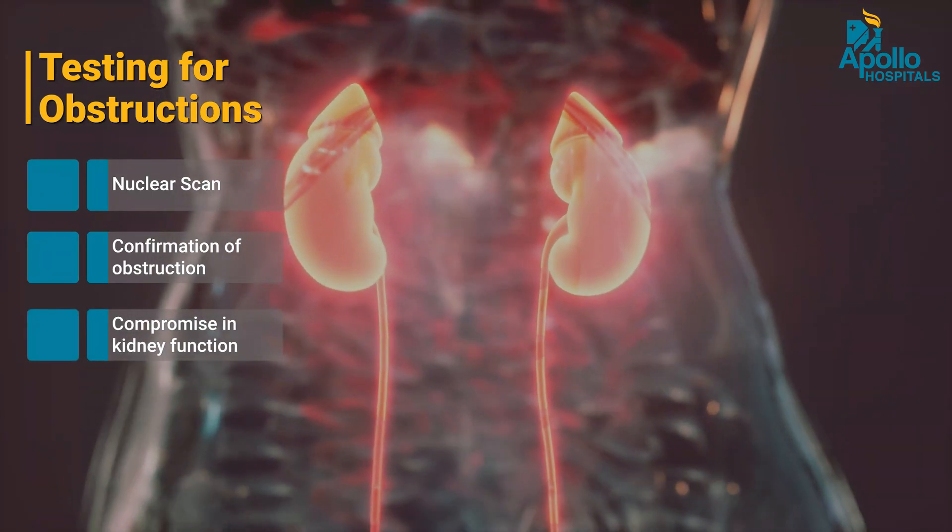Based on this information — whether the obstruction is unilateral or bilateral, whether the obstruction is severe or significant, and whether there is a drop in the functioning status of the kidney — a decision is made either to conserve and watch, or to operate and intervene so as to reduce the chances of further damage to the kidney after the baby is born.